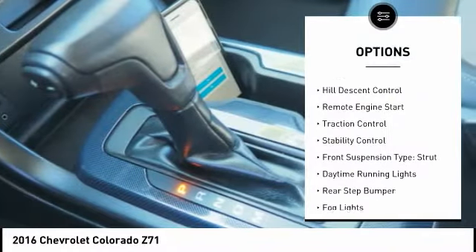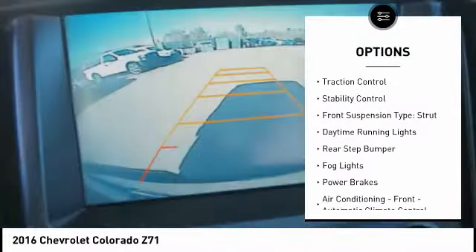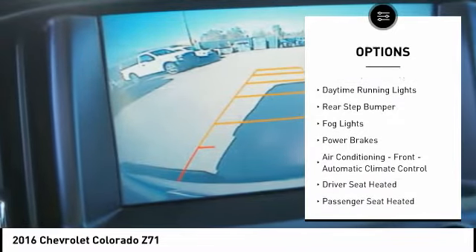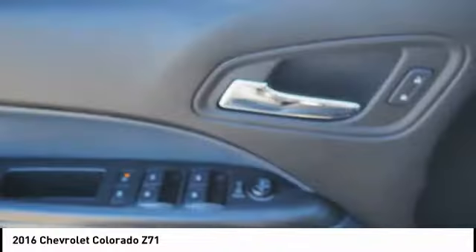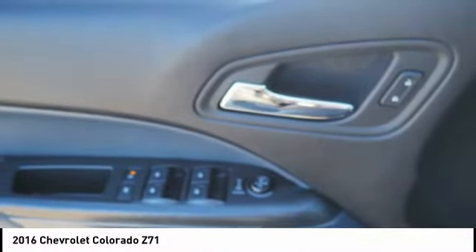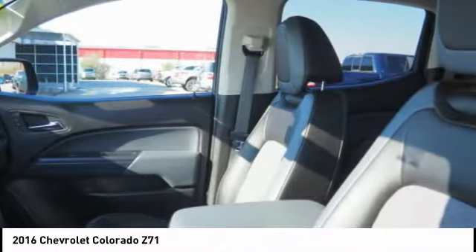Power windows with safety reverse, hill descent control, remote engine start, traction control, stability control, front suspension type strut, daytime running lights, rear step bumper, fog lights, power brakes.